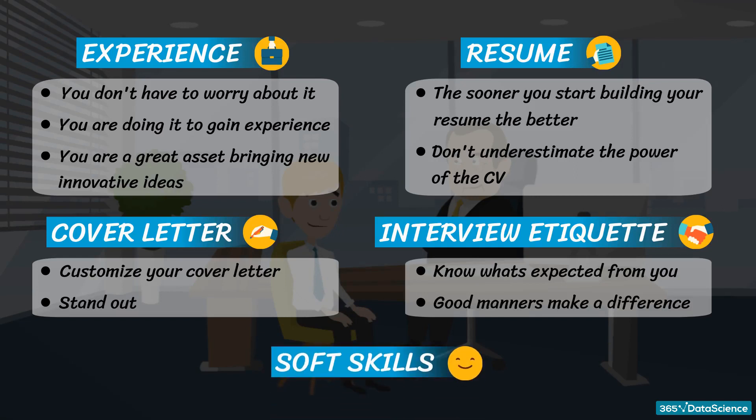Fifth, soft skills — some companies look for soft skills when hiring data science interns. Feel free to practice possible interview questions with your friends. This will certainly make you feel more confident and well prepared. We have prepared for you a cheat sheet with success strategies for finding the data science internship you will truly want.